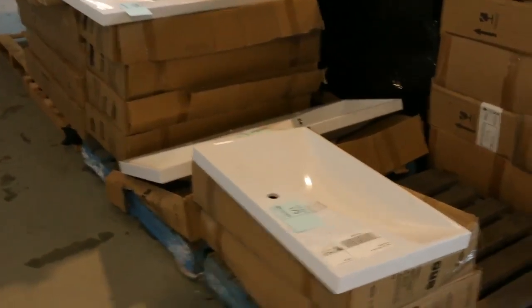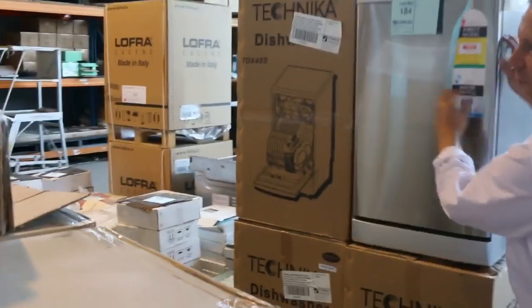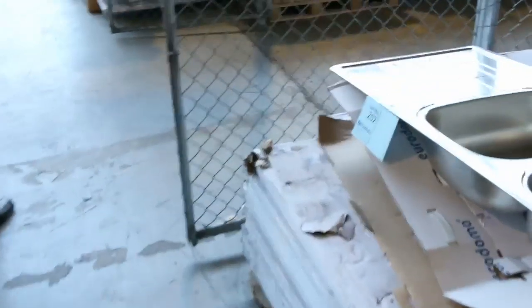Moving down, I can see more vanity tops there — probably looking at about the $30 to $50 mark on the vanity tops. Some slimline dishwashers there, that's the 450mm wide dishwasher, somewhere under $300 for those. Kitchen sinks — plenty of kitchen sinks there.